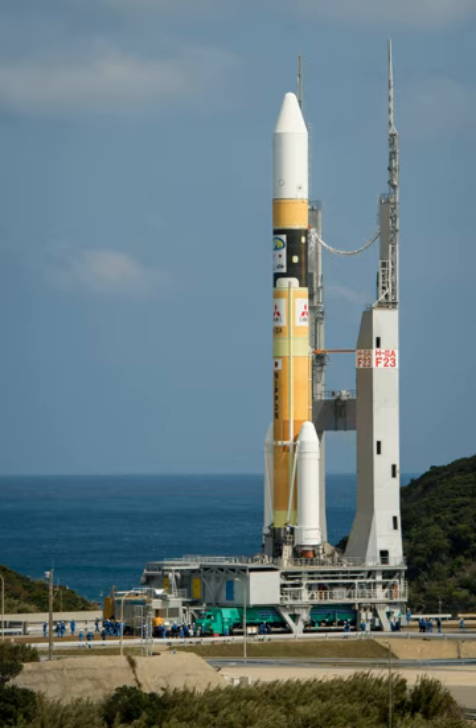The first H-IIA was successfully launched on August 29, 2001, followed by a string of successes. The sixth launch on November 29, 2003, intended to launch two IGS reconnaissance satellites, failed. JAXA announced that launches would resume in 2005, and the first successful flight took place on February 26 with the launch of MTSAT-1R.